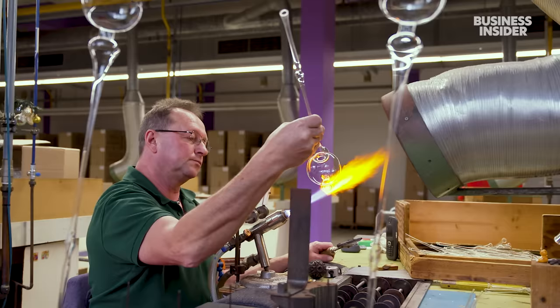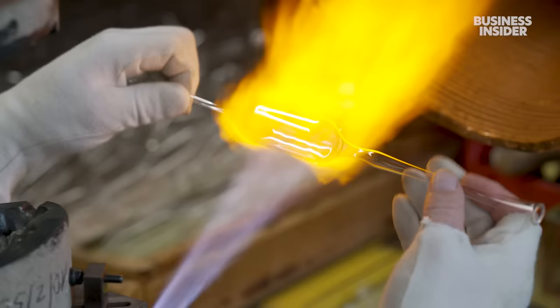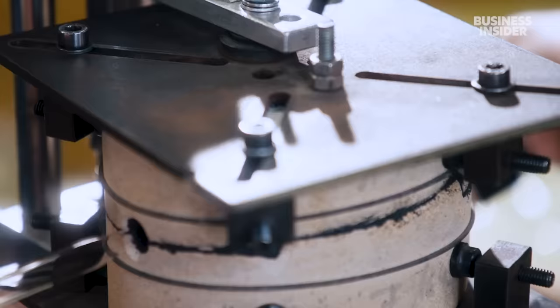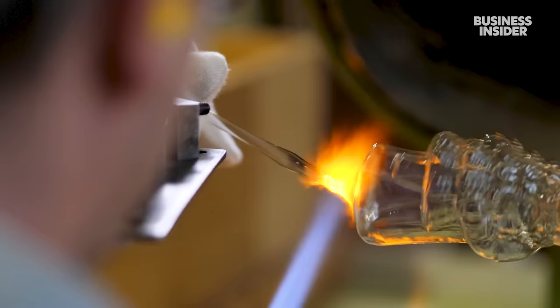This method of blow-moulding ornaments hasn't changed for nearly 200 years. Matthias Wiebig first heats a glass tube to 800 degrees Celsius, then places it in a mould and starts blowing. He has only seconds to work before it cools down and hardens. Too much air can make the glass thin and fragile; too little will make it thick and it won't fill up the mould.